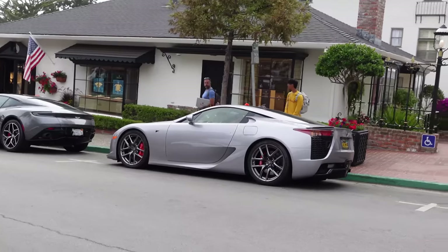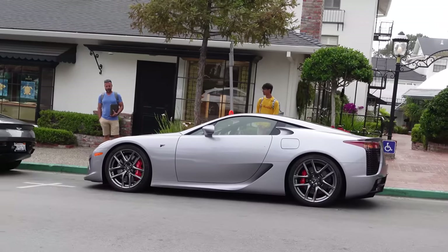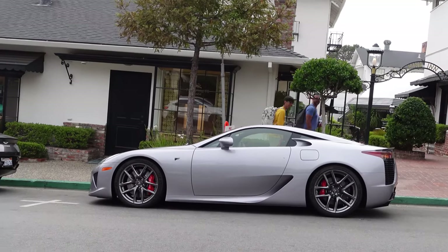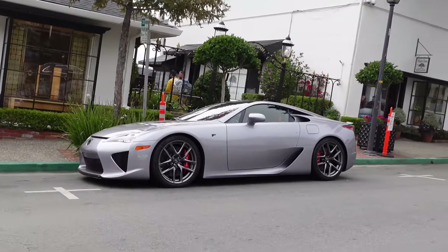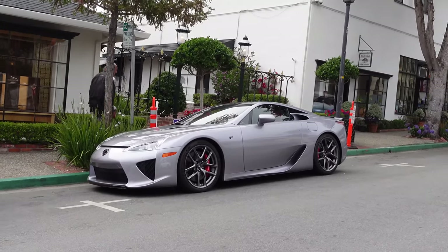Alright guys, I did it — I found my favorite supercar: the Lexus LFA, street parked here in Carmel. I've never seen one in silver before, and I can confirm in person, this looks amazing. The red brake calipers act so well with the silver — oh my god, it's perfect. Look at that.